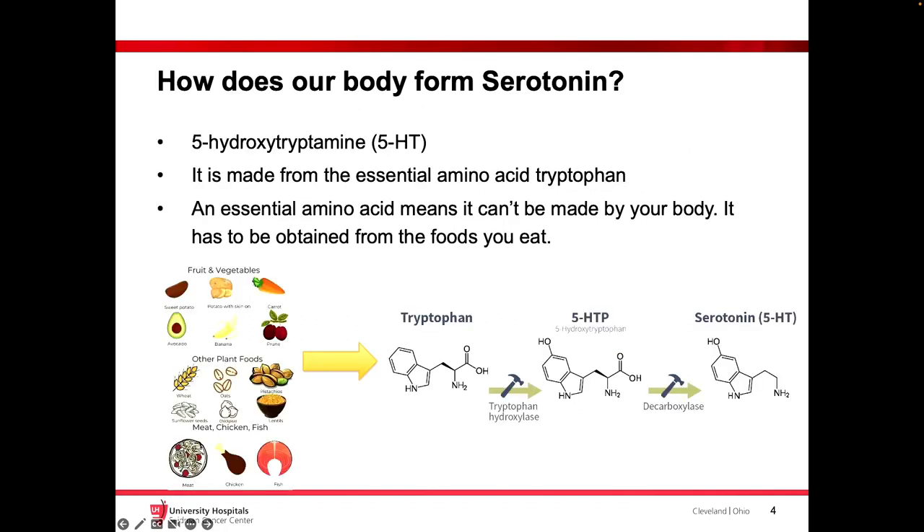So how does our body form serotonin? You need it from an essential amino acid — specifically tryptophan — that you need from a specific type of food, because your body cannot make enough. Through tryptophan hydroxylase, you form a component called 5-hydroxytryptophan, and then through decarboxylation, you form serotonin. That's why we find that some food will make some patients who have carcinoid syndrome experience more carcinoid features sometimes.